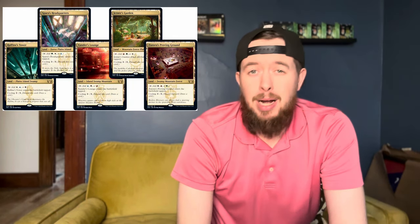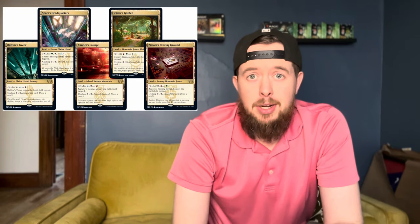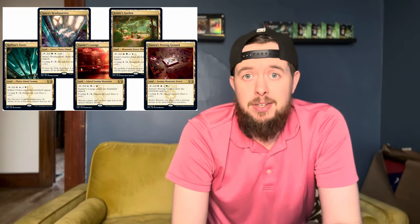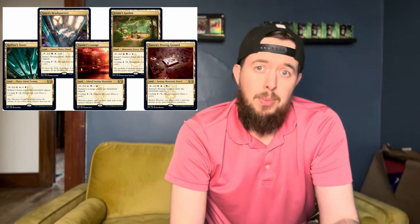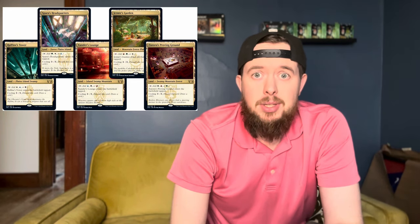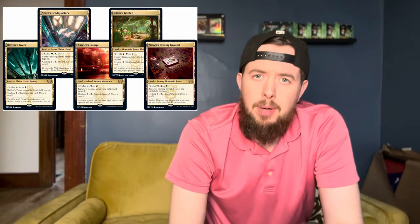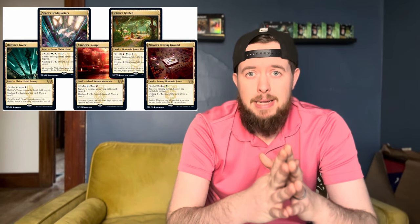So let's dive into why the set's good. First off, you have your Triomes — or Headquarters, or whatever you want to call them — but that's probably one of the best fetchable lands you could possibly get, especially in Commander. The more colors you play, the more you're going to want these in your deck. Those cards are seeing price points from $15 at the low end, all the way up to $30 if you're playing Jetmir's Garden.